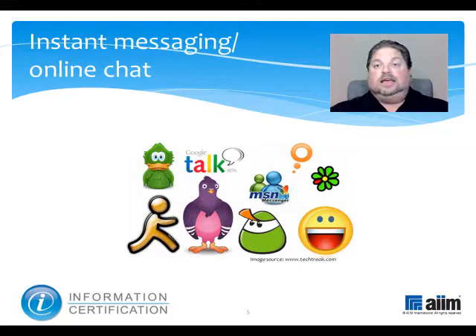Instant messaging is a real-time text-based online chatting mechanism, like instantaneous email. Though the text-based part is routinely now complemented by other means of communication like voice or video, the ability to link to outside resources, and the ability to transfer files.